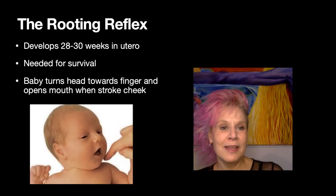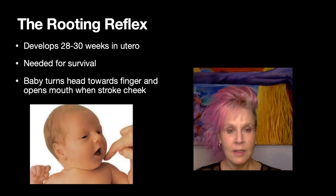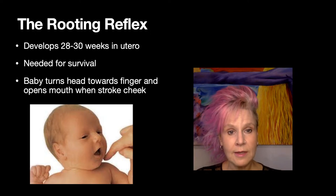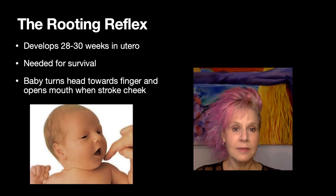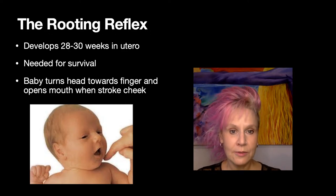The rooting reflex actually develops in utero between about 28 to 30 weeks, and it's needed for survival. This can be an issue if you have a premature baby born before this time — they may not have this rooting reflex present, and if it is not present, they may have trouble taking in nourishment because that reflex is not there to turn the head and open the mouth when stimulated.